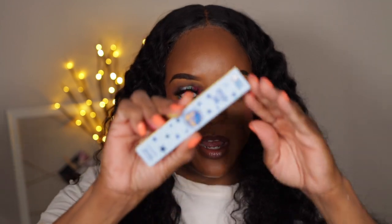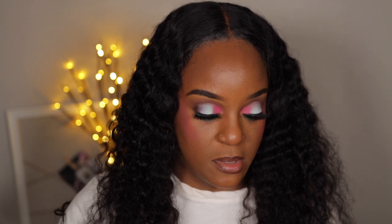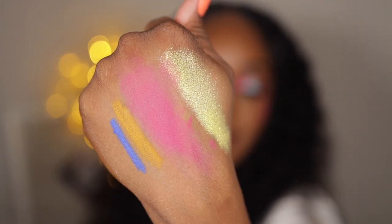Next up is a cream gel liner duo — this is for your eyes. It comes with two on the inside. I probably got it because of the blue shade — I've been trying to do looks with blue. On me, the yellow is more of a mustard shade. But the blue — oh my goodness, look at that blue! That blue is everything. That is just the right shock value that you need.